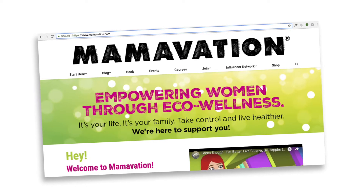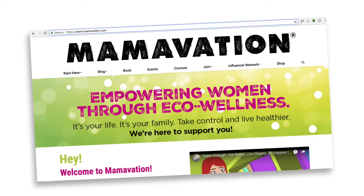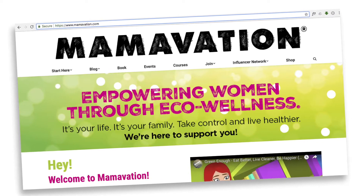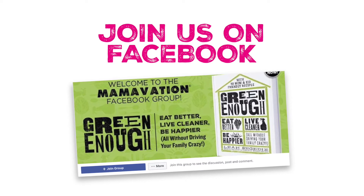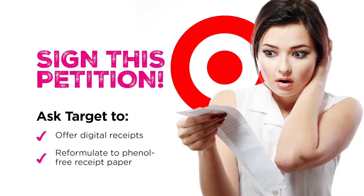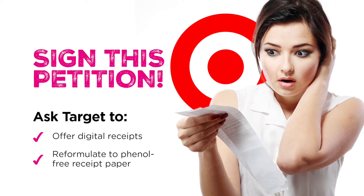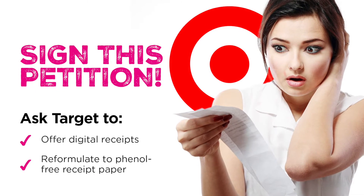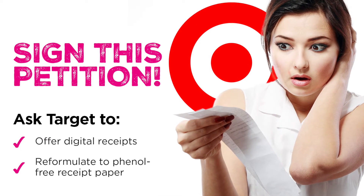Target is one of my favorite stores. It's also a favorite store for the rest of the Momovation community. I asked everybody where do you shop, and the one store that everyone pretty much went to, including myself, is Target. So Target, the Momovation community is officially petitioning you for two things: number one, we want digital receipts, and number two, we want you to reformulate to bisphenol-free receipt paper.